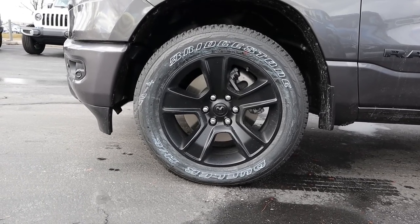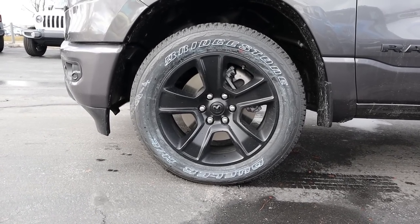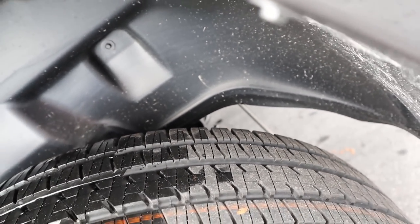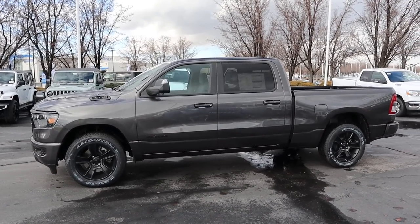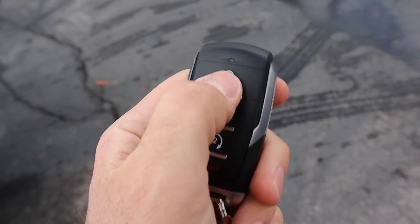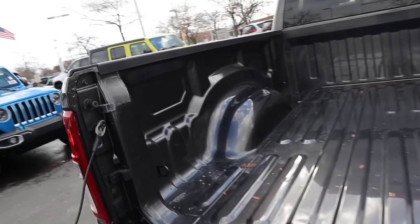Tire size is 275/55/20 front and rear. The wheels have a matte finish with a five-spoke design, all blacked out. The RAM logo is blacked out as well. This one has the trailer tow mirrors, and there's multi-link suspension in the rear — no leaf springs. Looking at the full side profile, it's a crew cab with a 5.7-foot bed. Here's the key fob: unlock, lock, remote start, and the RAM logo on the back.